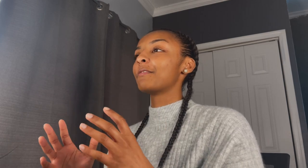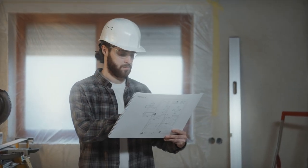Moving on to fix and flips. If you're looking to get into fix and flipping, I recommend you get an LLC right away. You always want to protect yourself. That will come along with an operating agreement whether or not you have a partner, and you'll also get that EIN number. That's basically it on the business side of getting that LLC for fix and flipping.